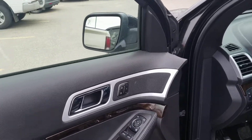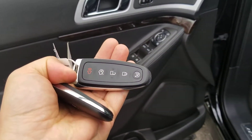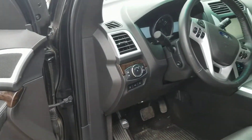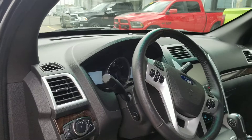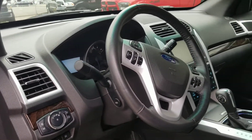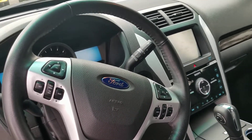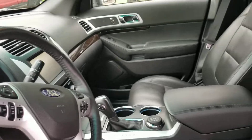You do have the blind spot monitoring system, full memory seats, keyless entry with remote start built right into the key fob, trailer tow haul package, auto park capabilities, power lift tailgate, power pedals, Microsoft Sync, dual climate controls, plus navigation and backup camera, and a long list of other gorgeous features.